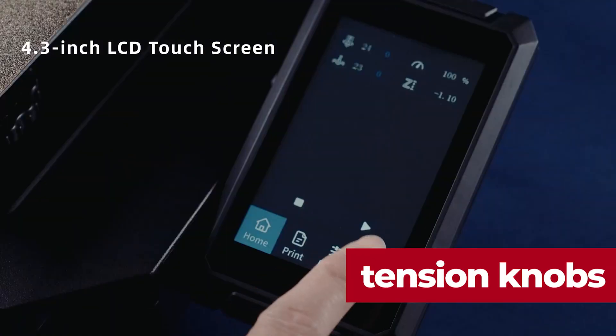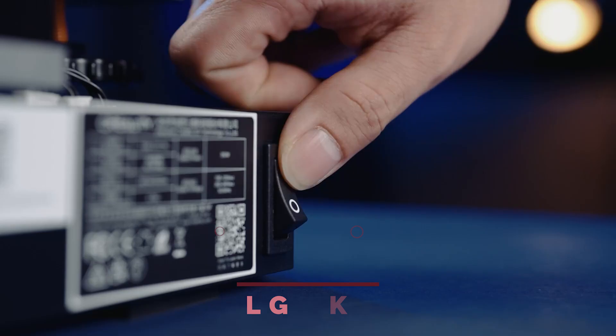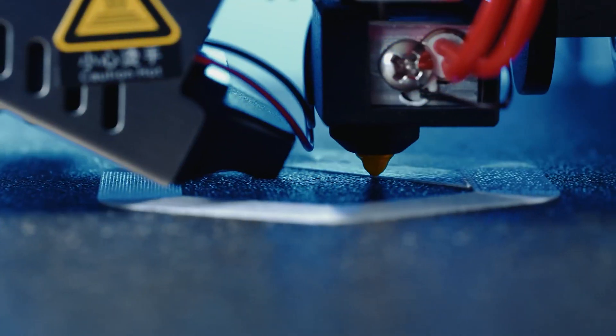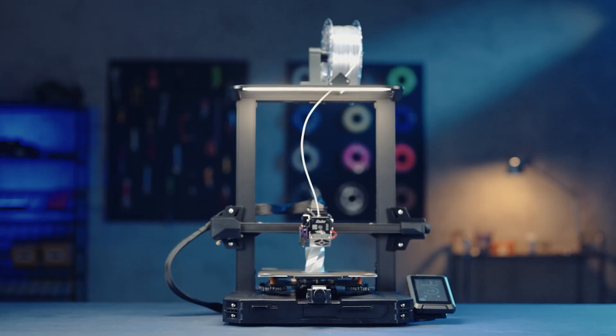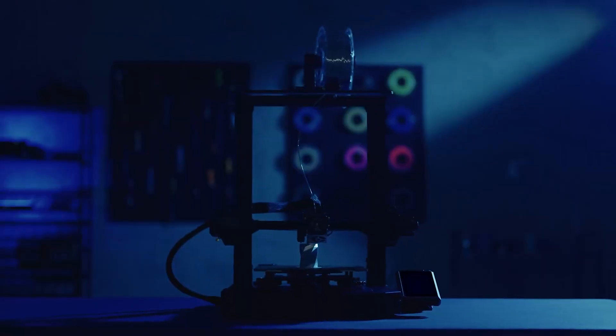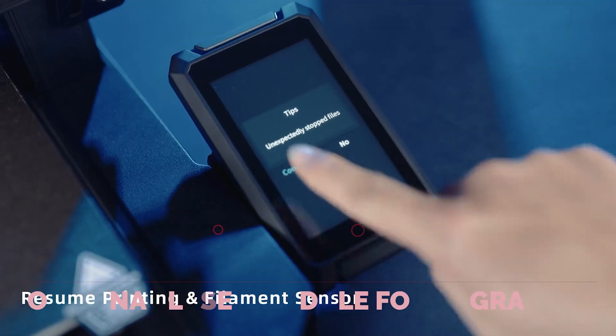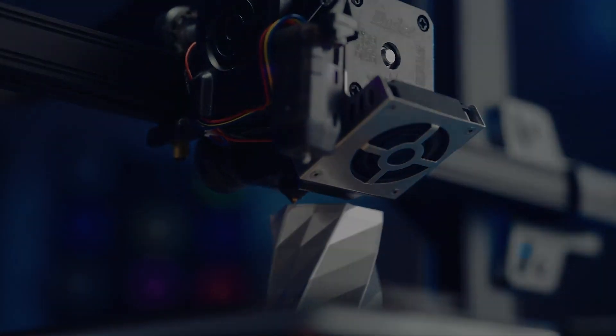The S1 Pro has it all: a PEI-coated steel flex plate, color touch screen, tension knobs, storage drawer, light kit, a better spool holder, and a Sprite direct drive with an all-metal hot end. The cherry on top is a swappable tool head that lets you add the optional laser module for engraving.